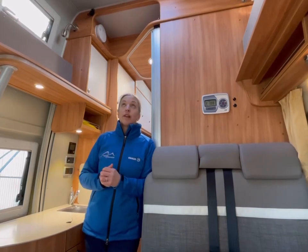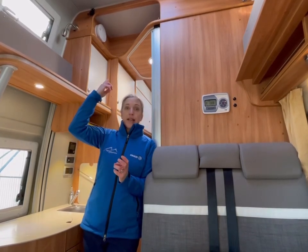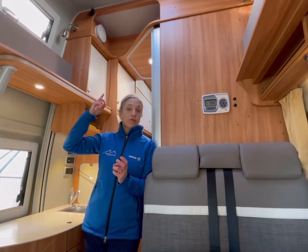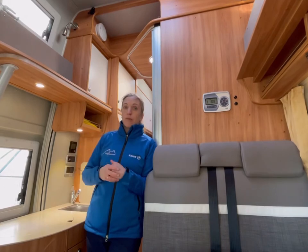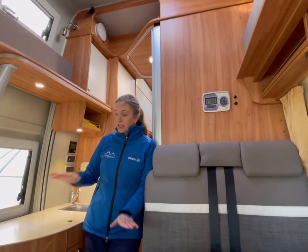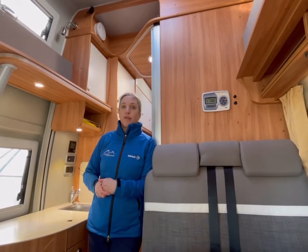In this particular vehicle we've got a great big double bed upstairs, ideal for two adults or two children depending on ages. You can climb up there — there's a ladder to help you get to the top, or if you're small and agile you can step on the sides and climb up for overnight sleeping.